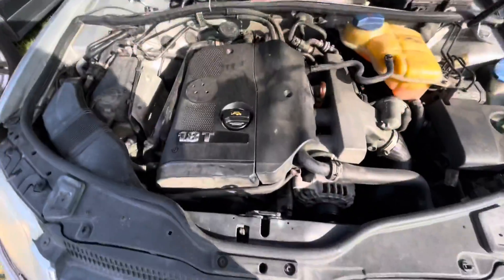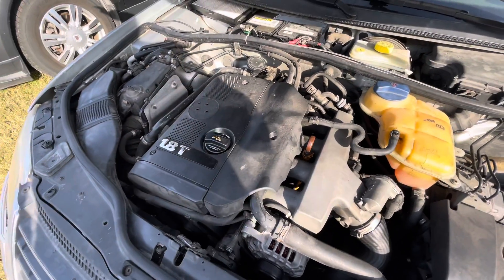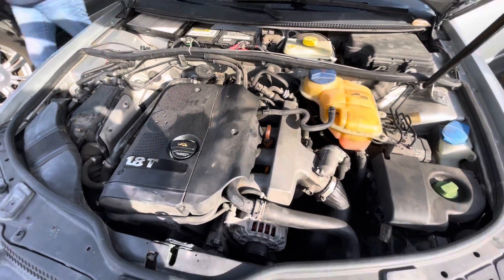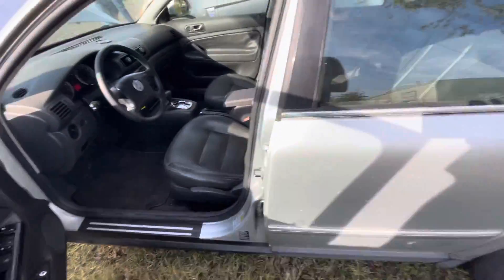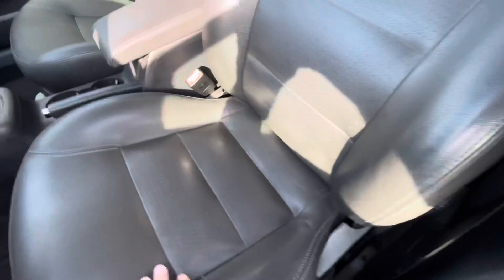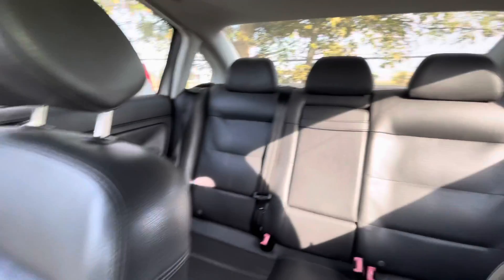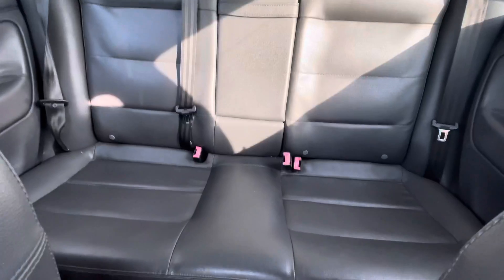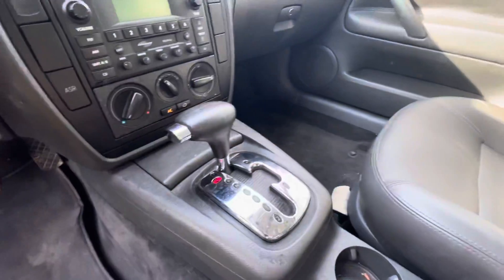Check out under the hood real quick. On the interior we have gray leather, gray vinyl. Sunroof. Automatic.